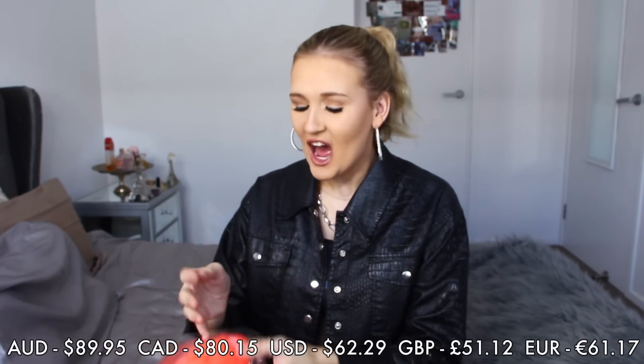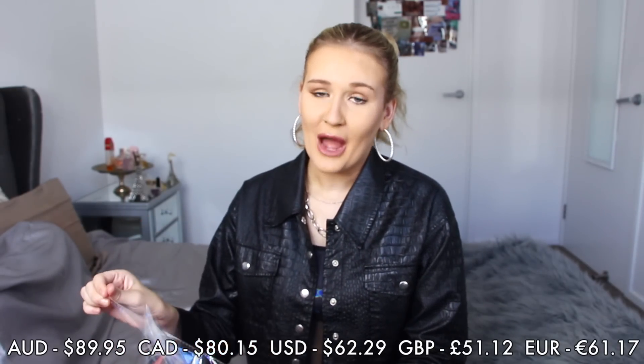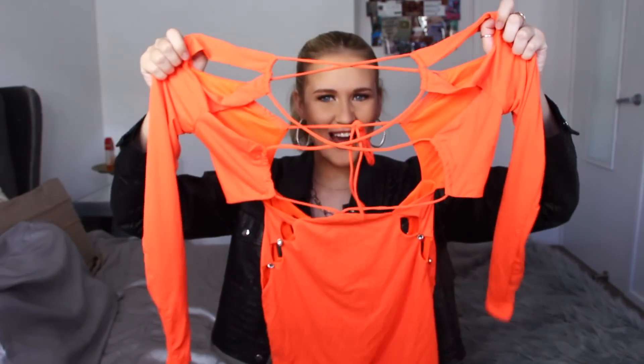As I said, this brand can be quite pricey, so I actually got a lot of these items in the sale because I just could not afford to buy lots of full-price items. But this first item was the only full-price new item that I got, and it retails for $89.95. I've been looking forward to this dress — I don't really go clubbing anymore, but when I do, if this looks as cute as it does in the photos, this is going to be the dress.